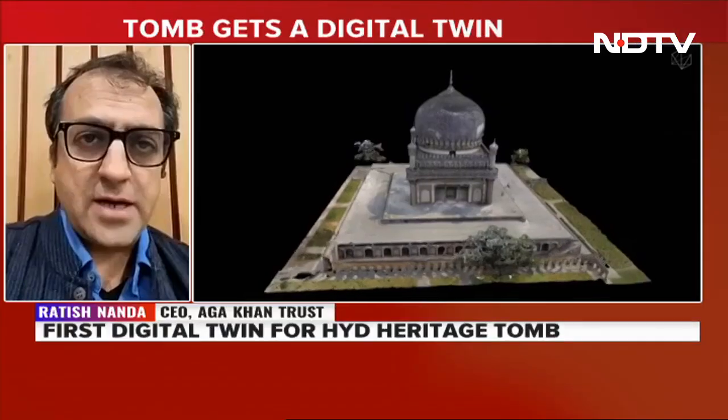Thanks so much for speaking to us. When you see such a digital twin of a heritage monument, what would be the first thought that goes through your mind in terms of conservation and preservation? You see, a lot of this technology was originally invented to detect leaks in nuclear plants. The same technology is now being used in heritage to figure out cracks and problems in heritage buildings, any movement, so that it can be rectified.